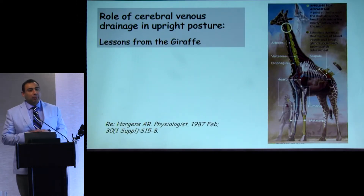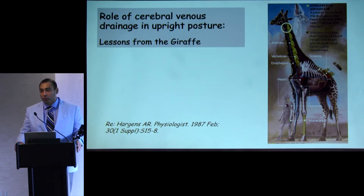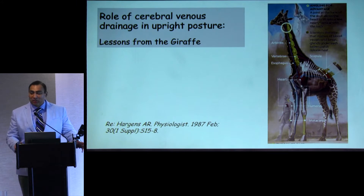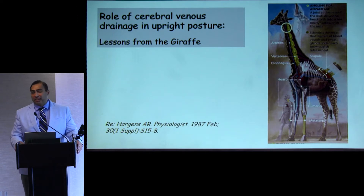My interest in upright posture intolerance didn't start in the clinics — it actually started at the zoo. As I was visiting, I was fascinated at how the giraffe can move its neck and head several feet in distance without having any symptoms. I did more research on how giraffes adapt to such postural changes, and it appears that giraffes have veins draining from the brain that either have valves or act as very high resistance vessels, allowing blood to be relieved from the brain in a very controlled fashion.